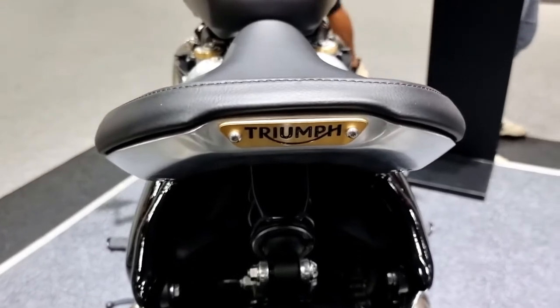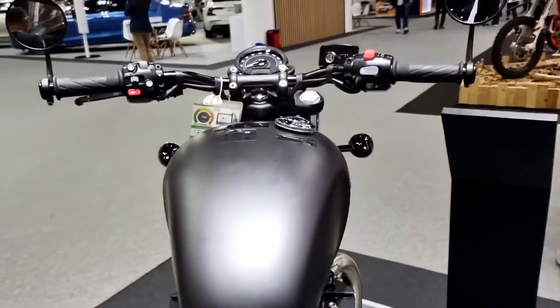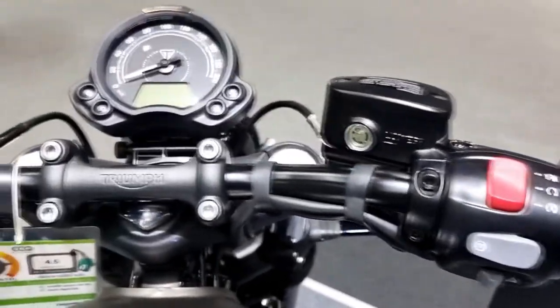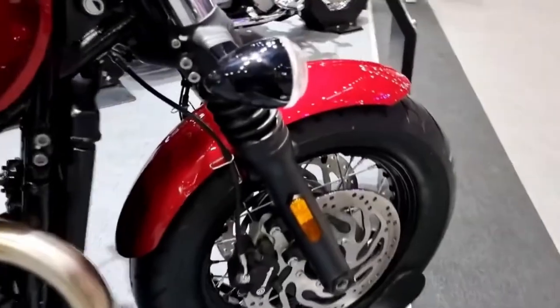Distinctive floating seat — the Bobber's signature floating aluminum seat brings beautiful lines and comfort with its adjustable position, low 27.1-inch seat height, and narrow stand-over, so everyone can experience the class-leading ride. Adding to the class-leading finish with an even meaner and moodier look, courtesy of new black powder coated engine covers, cam cover, and sprocket cover — a result that's as thrilling to look at as it is to ride.